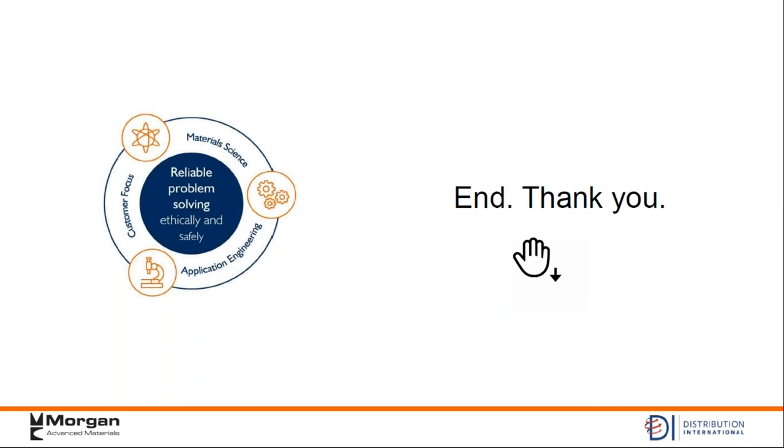Thanks David, and thanks to Scott as well and everyone at Morgan and Thermal Ceramics. I appreciate you taking the time today. To everybody on the call, we did record this and will post the recording on the distributioninternational.com website within the next couple of days. Go to distributioninternational.com, go up to Resources, and click on DI-101 Webinars. You should see a link to the recording right there. Thanks everybody for joining. Have a wonderful and safe Thanksgiving, and we will see you on the next one.